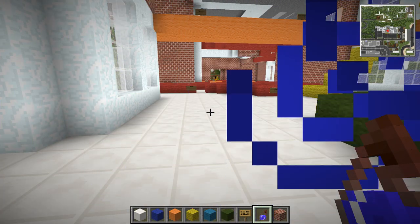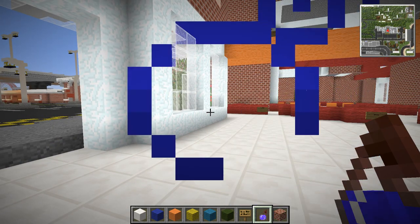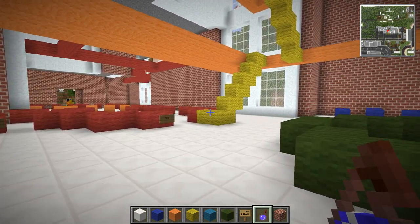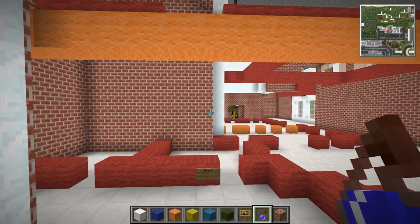Look at the particle effects going behind the glass - see how it goes behind the glass, it's really weird. I don't know what it's doing, might just be a bug with the version. So I think we need to go with bricks for the walls.